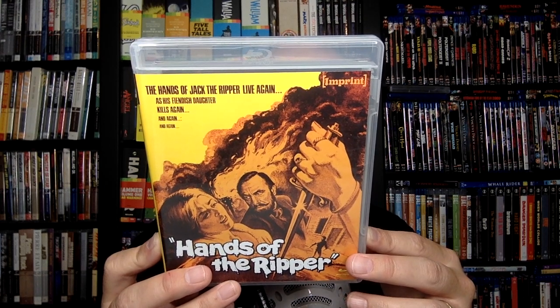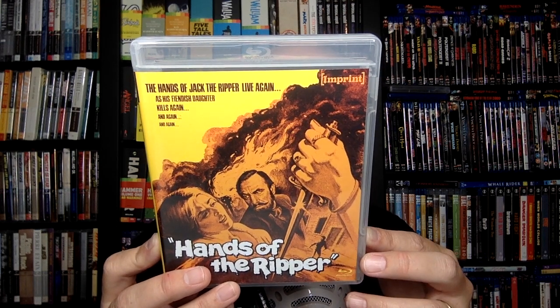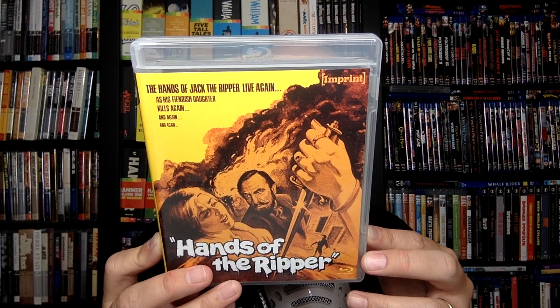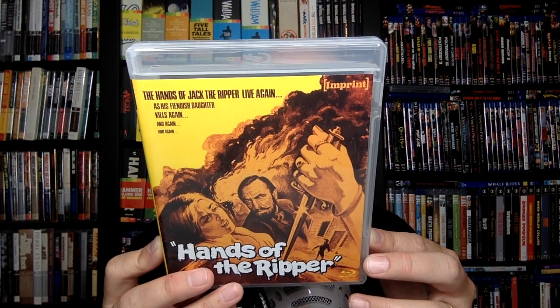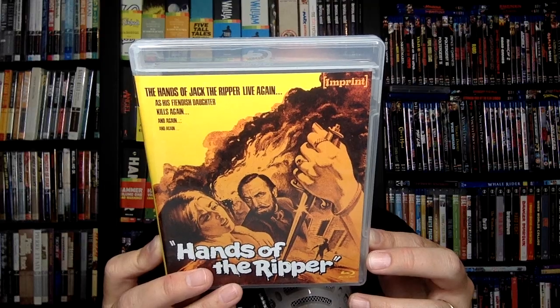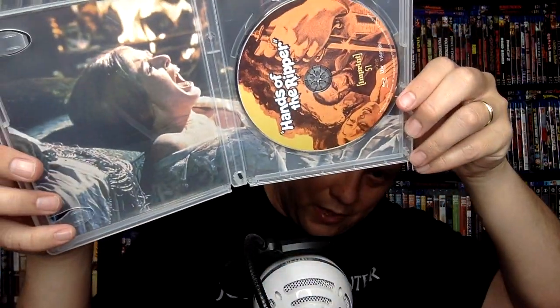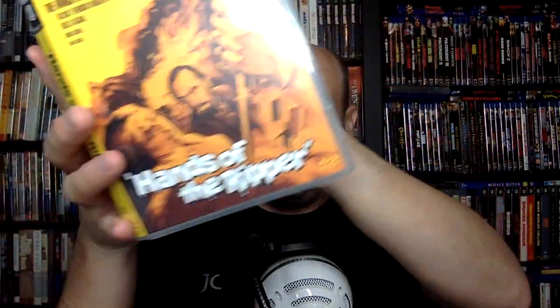Also: Fresh Blood, an interview with director Peter Sazdy; Slaughter the Innocent: The Evolution of Hammer Gore, a stills gallery; a U.S. television introduction (audio only); original U.K. and U.S. theatrical trailers and TV spots. On the inside you don't have alternate artwork — you have a fold-out with other artwork. So that is Hands of the Ripper.